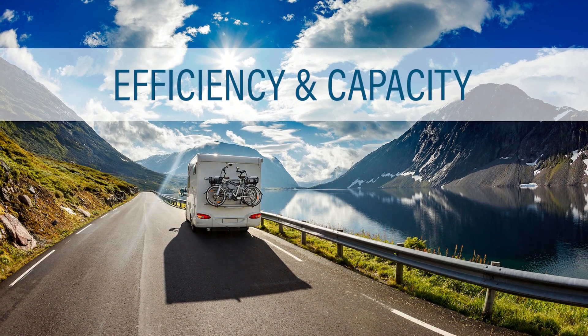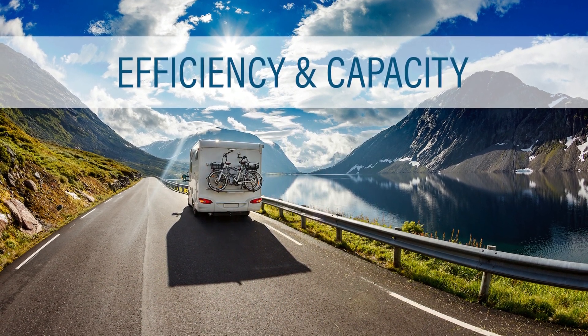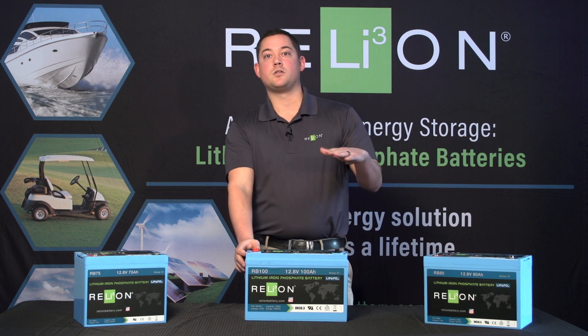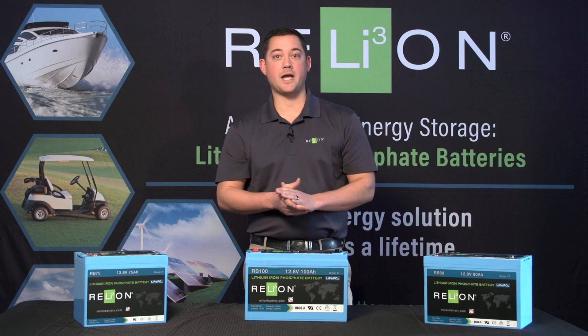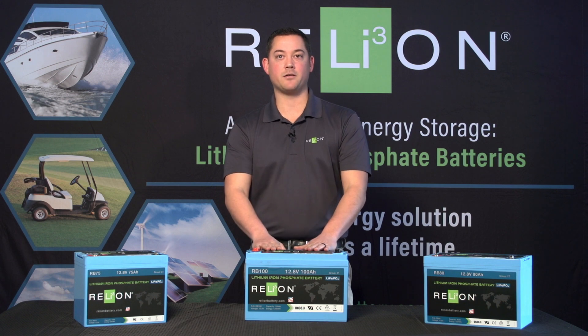The efficiency of this battery is incredible — it's 99% efficient and you can discharge over 80%, which means you can reduce the total capacity size of your bank. So if you're used to having two 6-volt golf cart batteries at 220 amp hours at 12 volts, you can replace that with one 12-volt 100 amp hour battery.